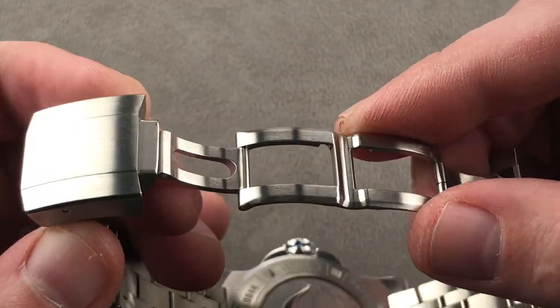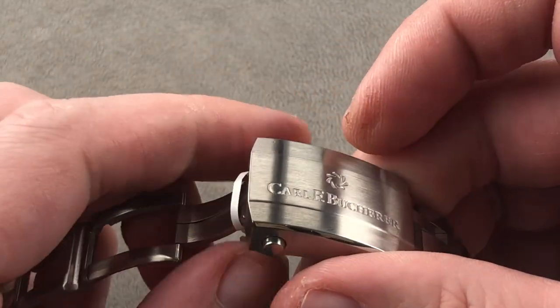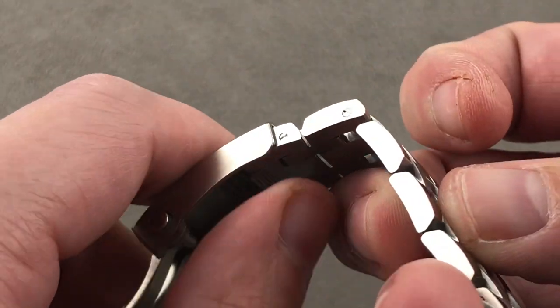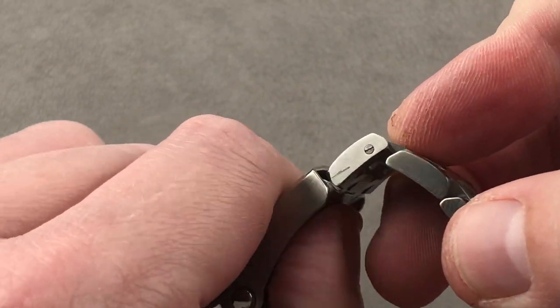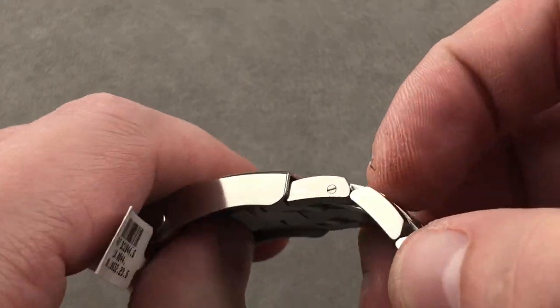It is a double folding clasp, and on the other side you can see twin trigger release — it's not friction fit, no cheap clamshell triggers to release. There is also a slider system, a push-button slider with over a centimeter of incremental adjustment range, so you can push it all the way out if you want to wear it over a dive suit.